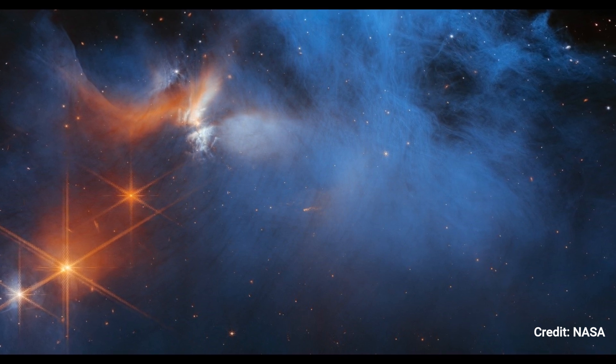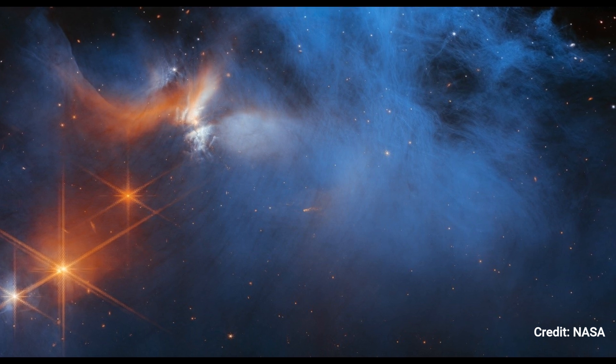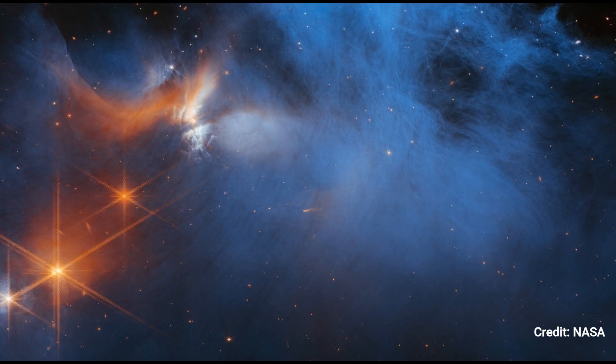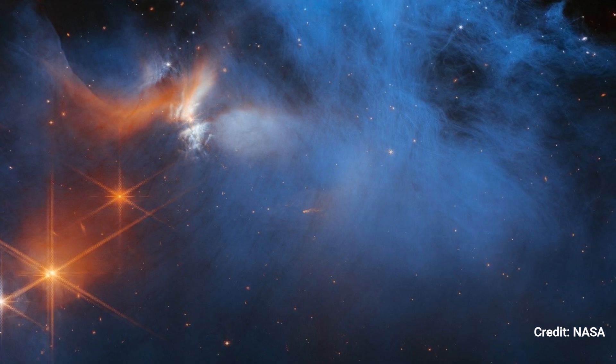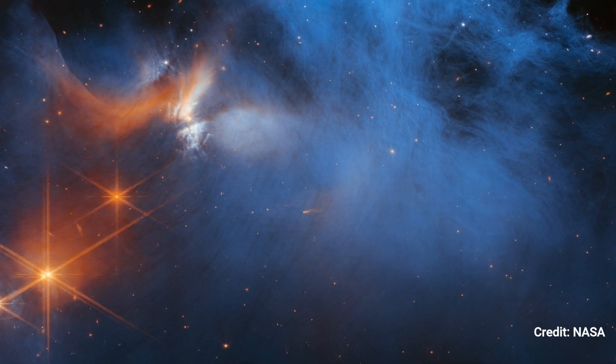The infrared glow of the young outflowing protostar Ced 110 IRS-4 illuminates the chilly, wispy cloud material. The light from several background stars, seen as orange spots behind the cloud, may be utilized to discover ices in the cloud, which absorb starlight as it passes through them.